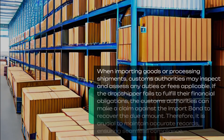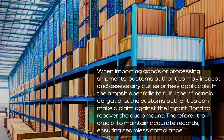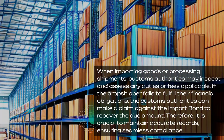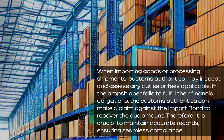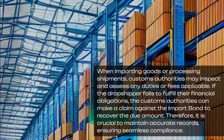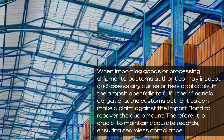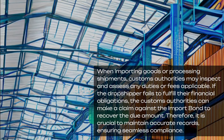When importing goods or processing shipments, customs authorities may inspect and assess any duties or fees applicable. If the dropshipper fails to fulfill their financial obligations, the customs authorities can make a claim against the import bond to recover the due amount. Therefore, it is crucial to maintain accurate records, ensuring seamless compliance.